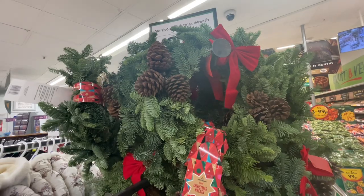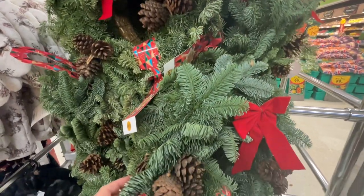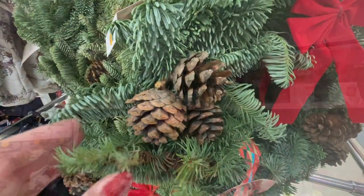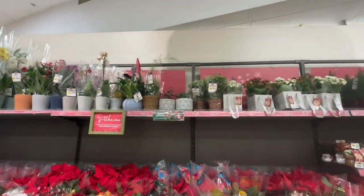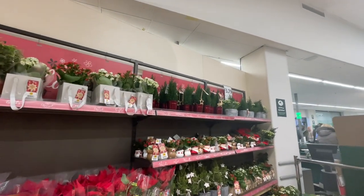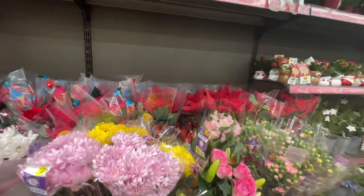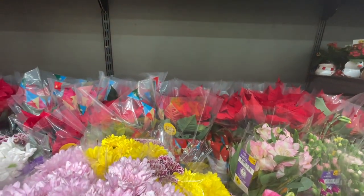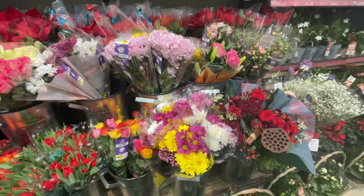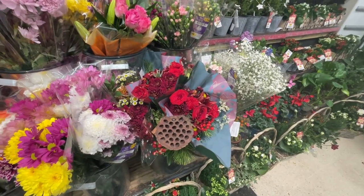So I'm looking at these Morrisons Christmas wreaths and they are £10. They come with a gorgeous red bow and also some cones. I always like to check out the indoor plants and also the fresh flowers that they have here in Morrisons. So they are looking pretty gorgeous at the moment. I particularly like the look of the poinsettias for £3. And they've got varying bunches of flowers for Christmas — there's roses and gerberas in there.